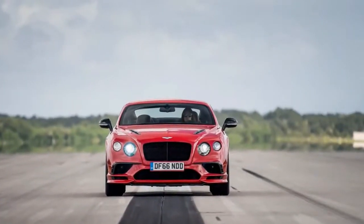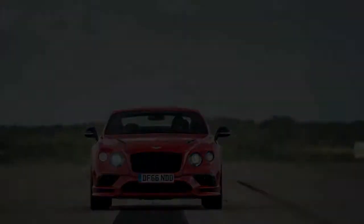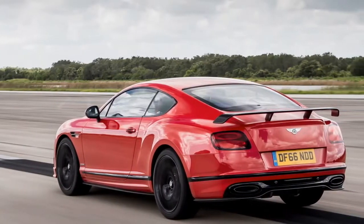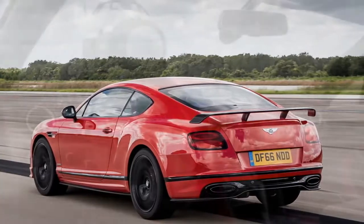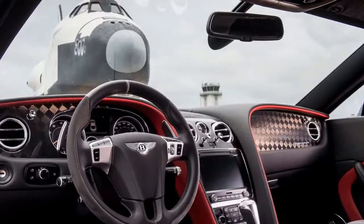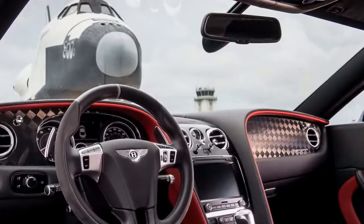60 mph is dispatched in 3.4 seconds on the way to a maximum velocity of 209 mph. The largest carbon ceramic brakes of any production car come as standard equipment, as do carbon fiber hood vents, front splitter and rear air diffuser, side trim, and a plain longboard of a rear wing.